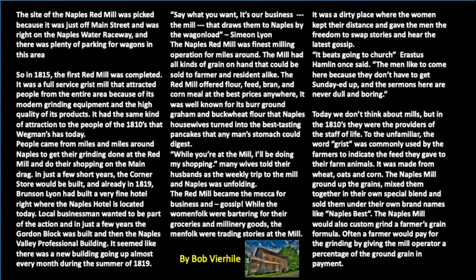This is something written by Bob Verheil about the mill. The site of the Naples Red Mill was picked because it was just off of Main Street and was right on the Naples Water Raceway — a clue as to where the water came from. There was plenty of parking for wagons. In 1815, the Red Mill was completed. It was a full-service gristmill that attracted people from the entire area because of its modern grinding equipment and the high quality of its products. It had the same kind of attraction to people of the 1810s that Wegmans has today. In just a few short years, the corner store would be built — which we lost two years ago to fire — the Lyons store.